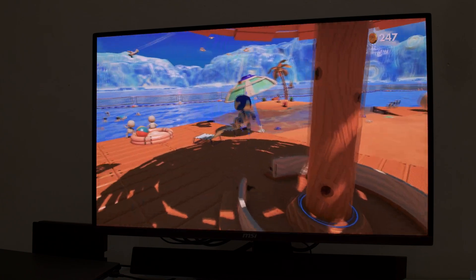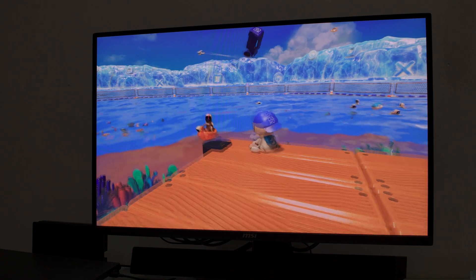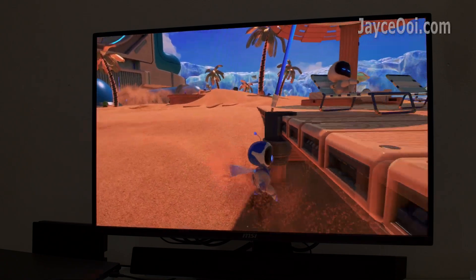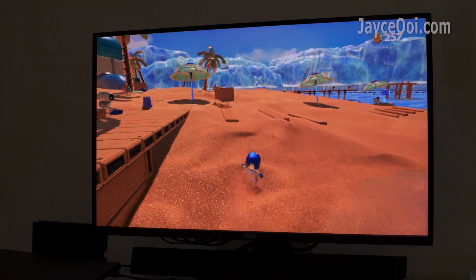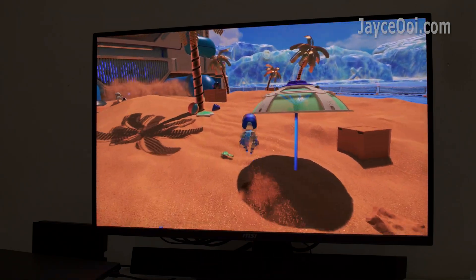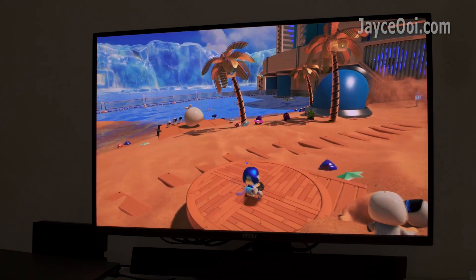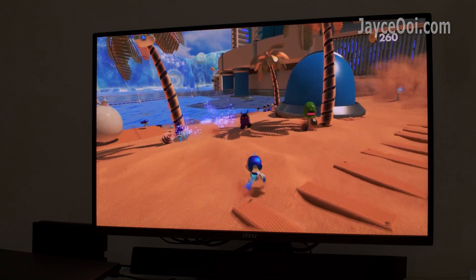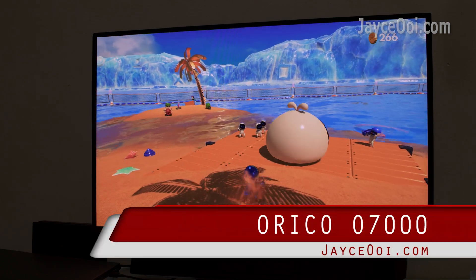Let's get started. Enjoy playing your favourite PS5 games — waiting for the game to load is in the past now, all thanks to my newly added Oracle O7000 SSD.